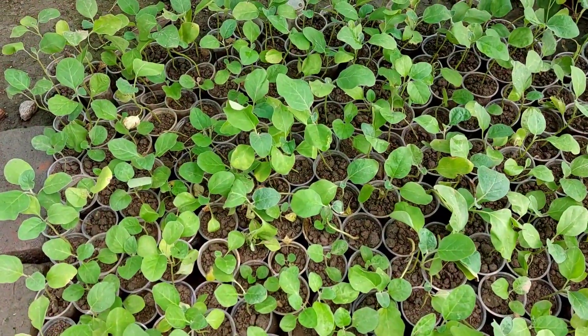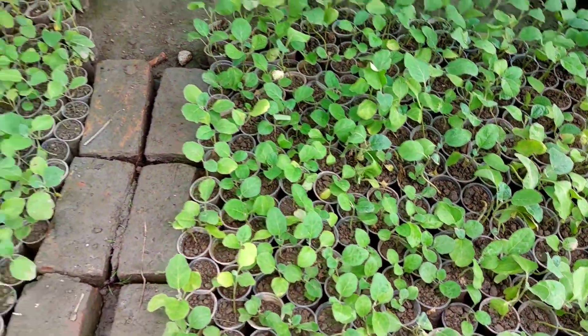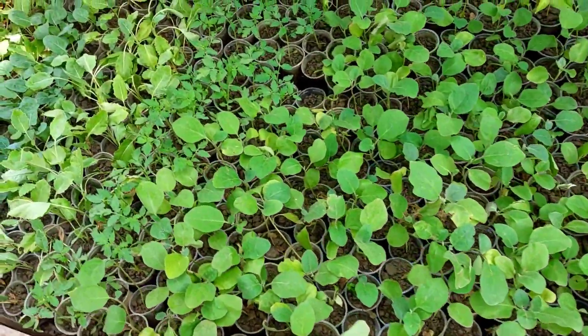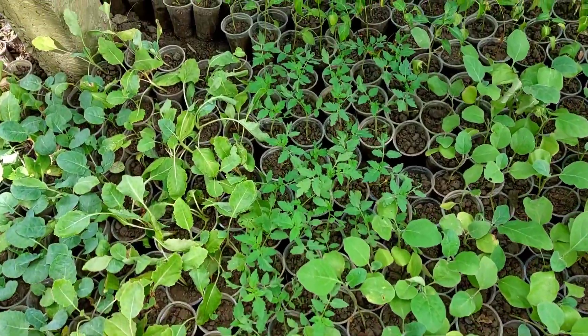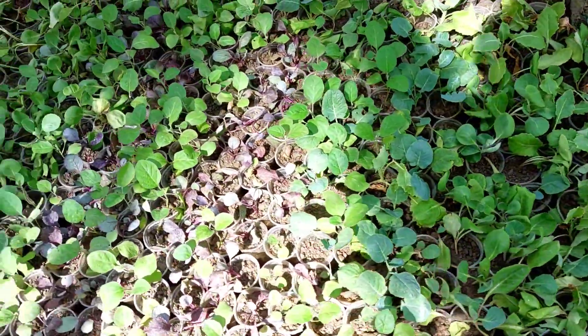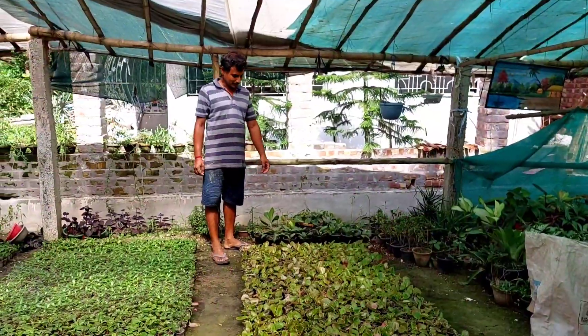Here are some brinjal plants — brinjal, also very nice. If you want, you can grow in a pot or in your garden area. This is a small brinjal variety and some tomatoes also. Round tomato, Chinese tomato, or imported tomato — all you can buy here.